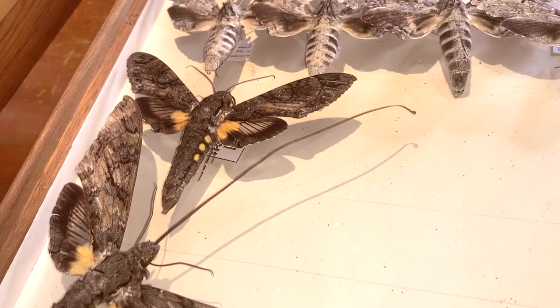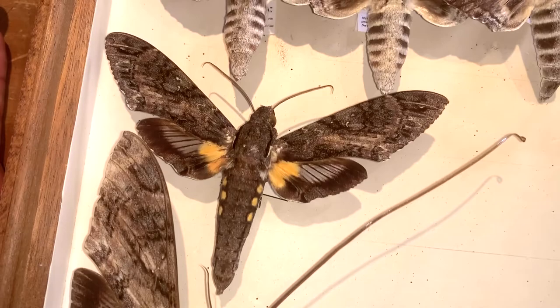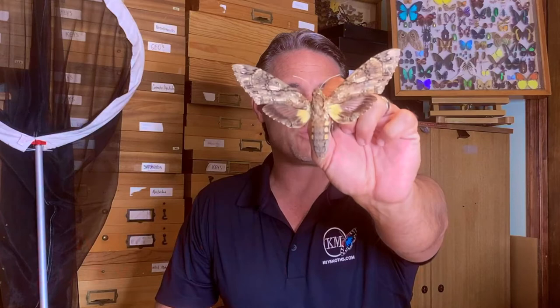Hey guys, welcome to Keys Moths. My name is David Fine and today we are going to be talking about one of the largest moths in North America. In fact, I think it is the largest moth in North America. The giant Sphinx — this is a true beast. We're going to tell you everything we know about the giant Sphinx Moth.